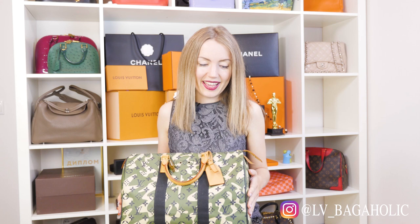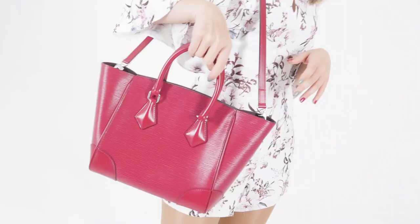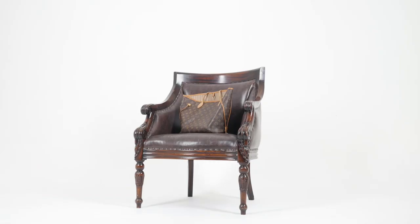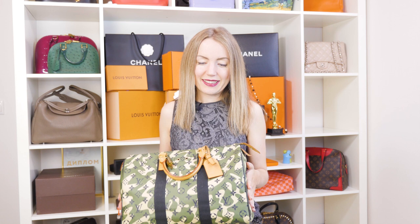Hi everyone! I've recently got in stock this highly coveted piece, and I decided to make a separate video review of the one and only Louis Vuitton Speedy Monogramma Flash. You will learn whether you need this bag in your collection, and if you're looking to buy this, I want to remind you that this item is available on our website. You can find the link in the video description.